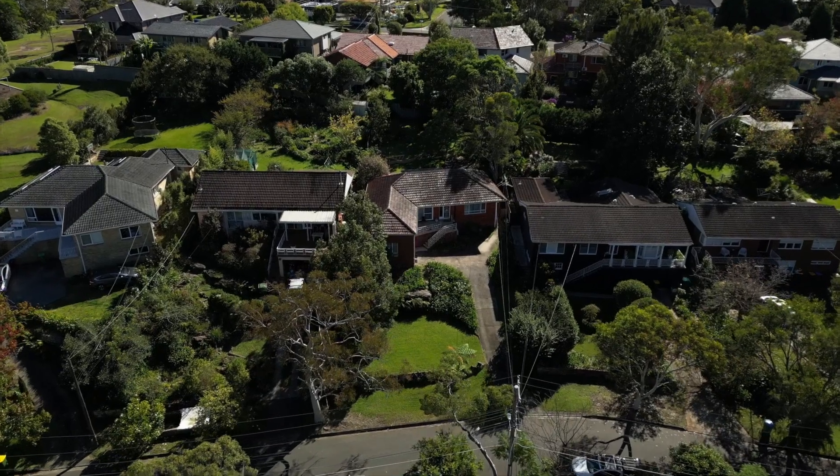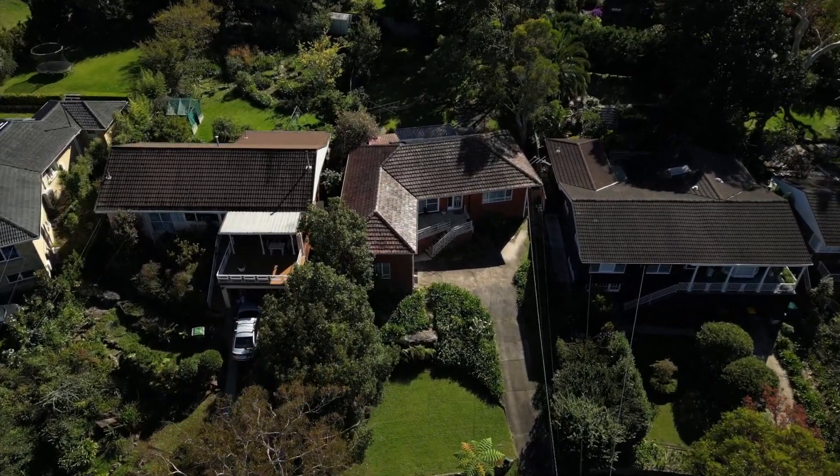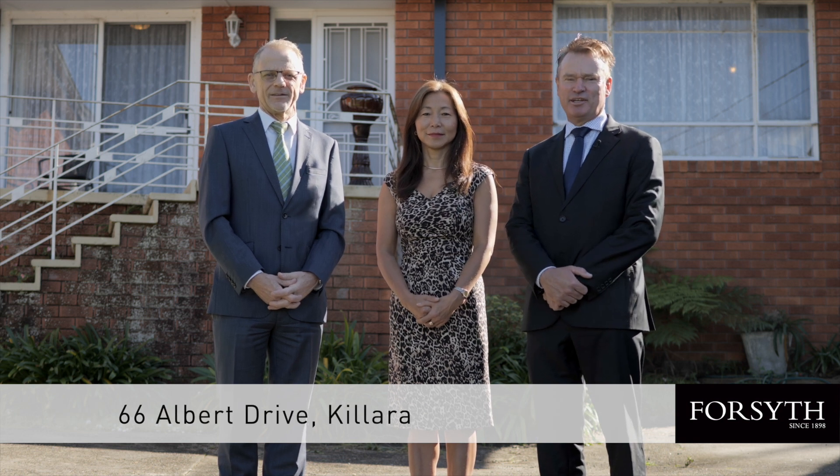On the high side of a quiet street, it's a bright and sunny family home with perfect north rear aspect. Hello, I'm James Marshman. I'm Suzanne. And I'm Scott Norrington. We're from Forsyth Real Estate, and welcome to 66 Albert Drive in Killar.